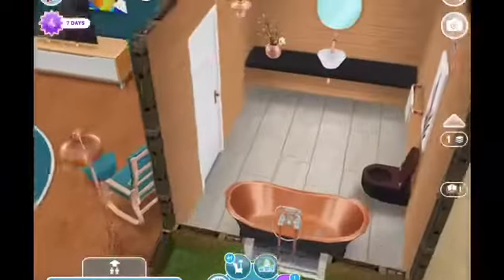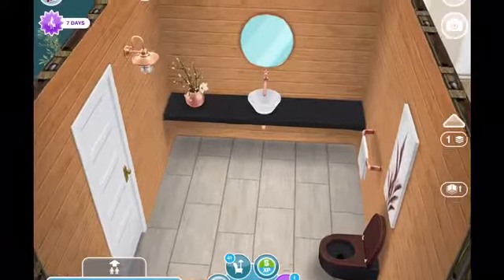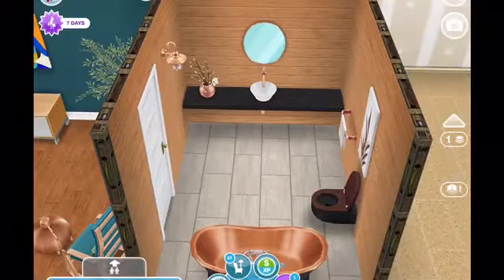We forgot the window, so let's go ahead and use these chalet windows and put one over the tub. So now let's see how this is looking — beautiful, I love it. It turned out better than I thought it would actually. This is a keeper for sure. I'm really happy with that room.